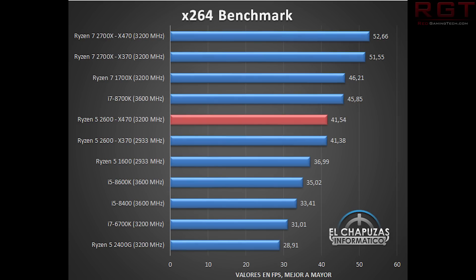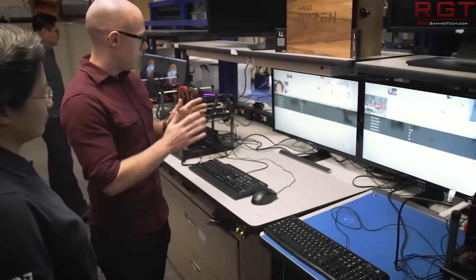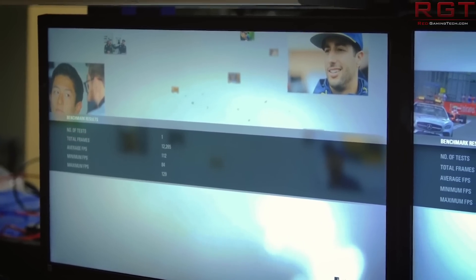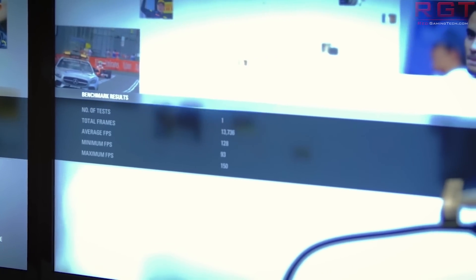In X264, the 2600 comes in around the middle with a result of 41, just under the 8700K at 45, but beating the 8600K rather nicely. It's not terribly behind the 1700X either — a difference of 5 — which is noticeable but not like the gap you'd see with something like the 6700K.